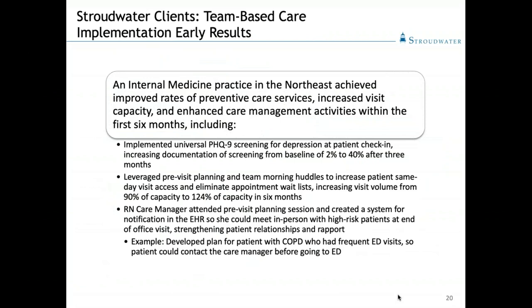We have the pleasure of sharing some actual results from teams with which we've implemented all over the country. An internal medicine practice in the Northeast achieved improved rates of preventive care services, increased visit capacity, and enhanced care management activities all within the first six months. Something interesting: we had IT present during the phase one implementation. One of the first things they noticed was that each person had a different view of the patient on their computer screen during pre-visit planning. We realized we weren't communicating well because we couldn't see the same information. IT had built the system not understanding that each person was allowed access to a different part of the system. That gave them the chance to, on the spot, correct that and give us all a standardized view so we could communicate more effectively.